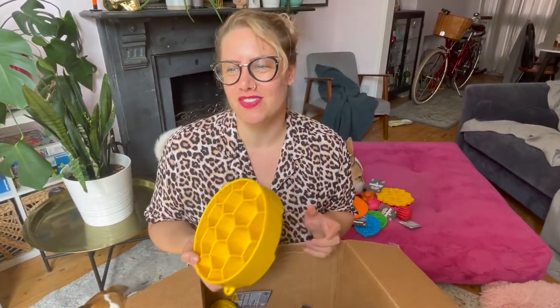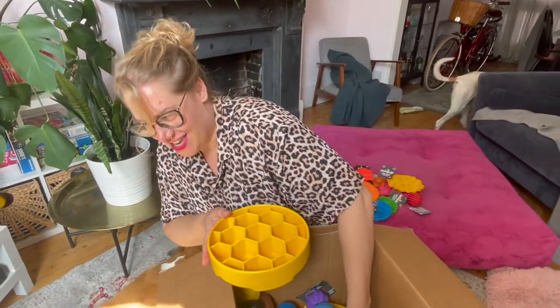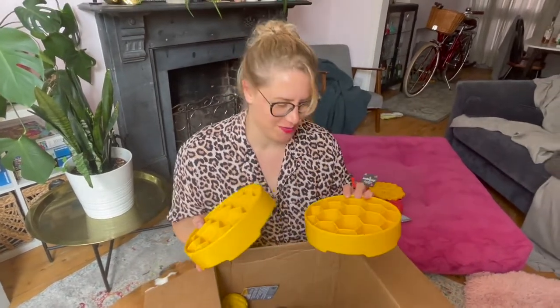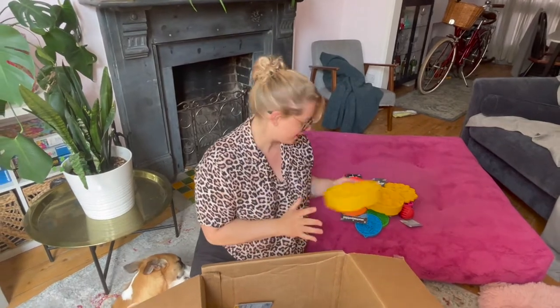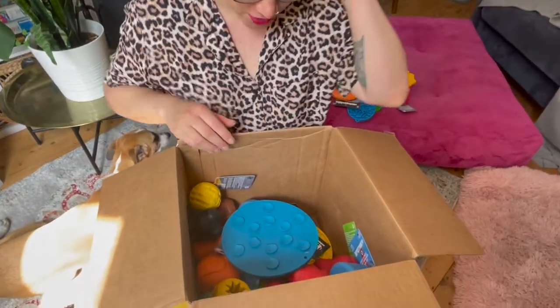What do you call these? Beehives - are they called beehives? I think they're called beehives. So we got one for us and we are going to share one and pop one in the shop. If you're in the States you can obviously order them right away - we are in the UK, so for us I'm so excited.